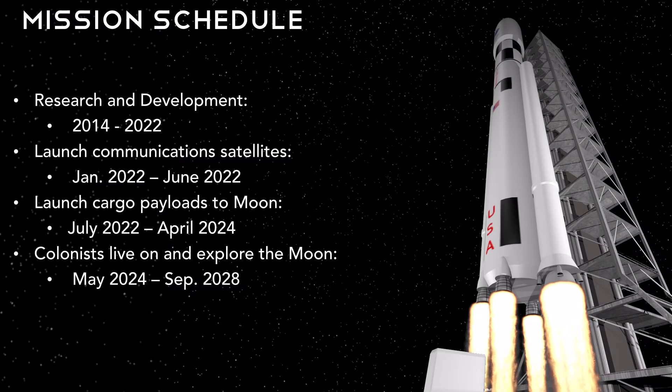Our mission is broken into four main phases. Before we ever send anything to the moon, we need to make sure our technology is space-rated. We expect research and development to take approximately eight years, and our first launch will be in 2022. First, we launch four communication satellites into orbit around the moon, which will take approximately six months. Next, we begin launching cargo payloads — our robots, rovers, and habitat modules to the moon. This process, in addition to construction time, will take about two years. Once everything is prepared, we are finally ready to send our crew for their four and two-seventh year stay on the moon.